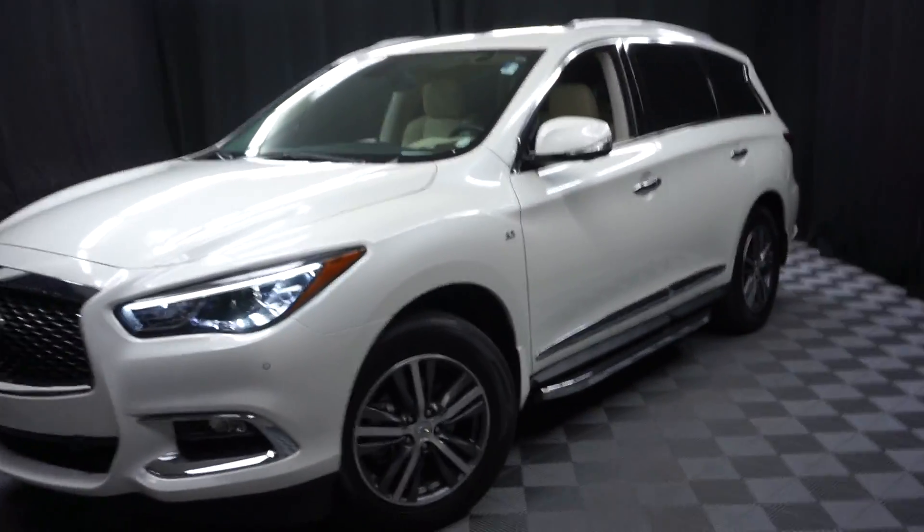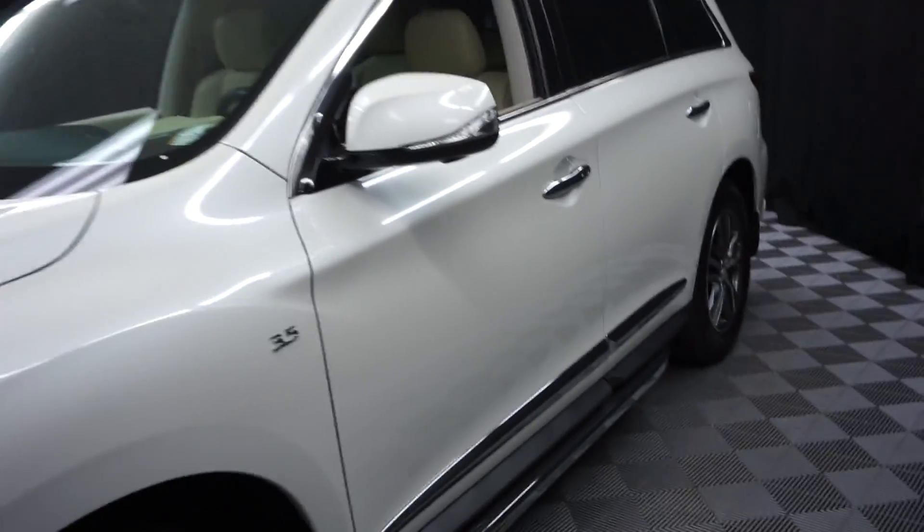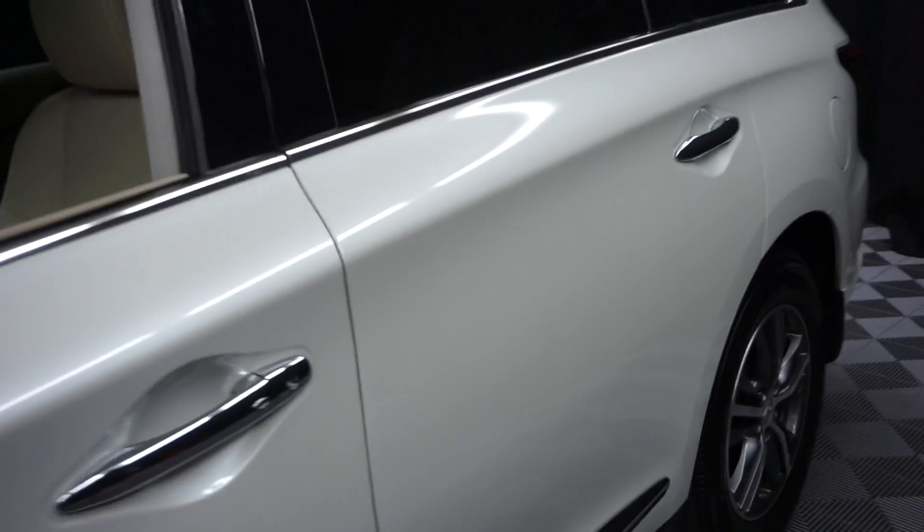All right, car shoppers, welcome back to Lexus of Wilmington. Just traded in, this is a 2017 Infiniti QX60.